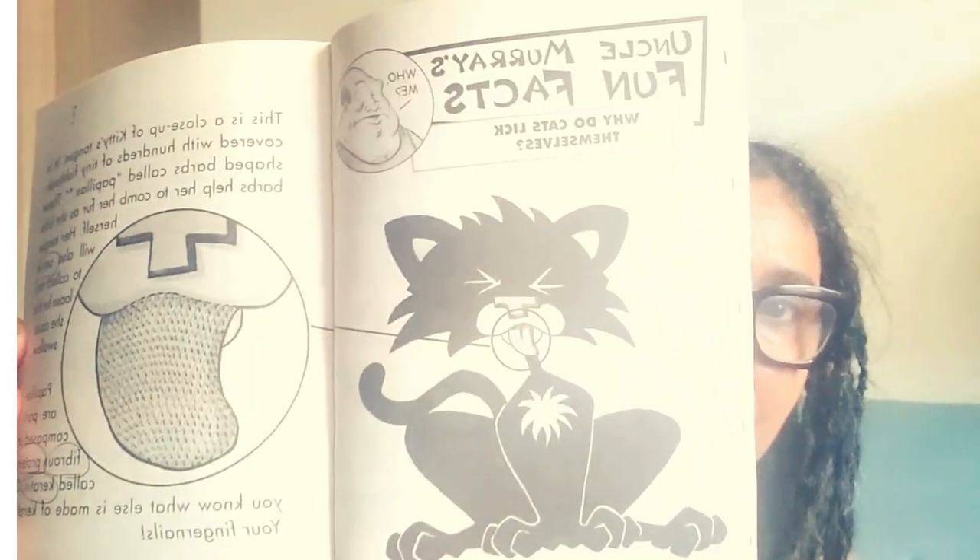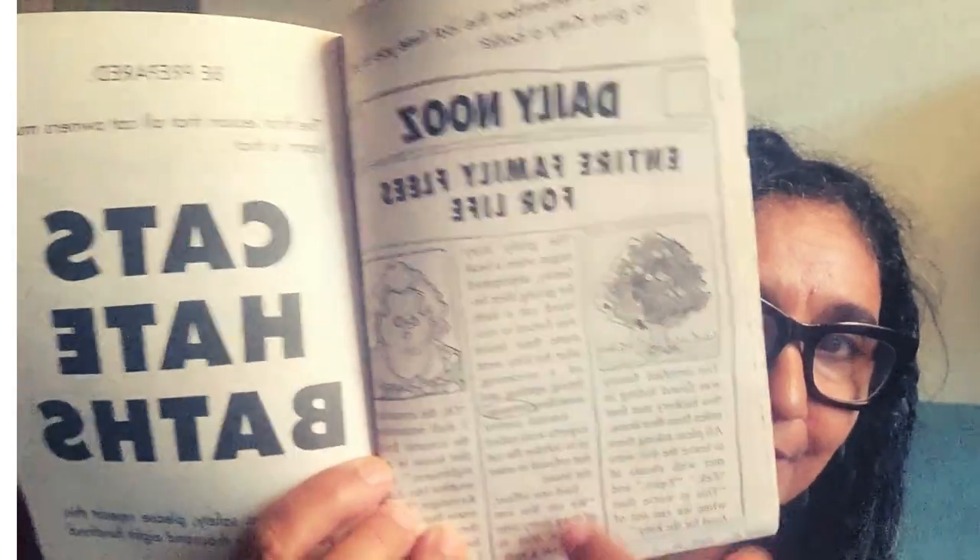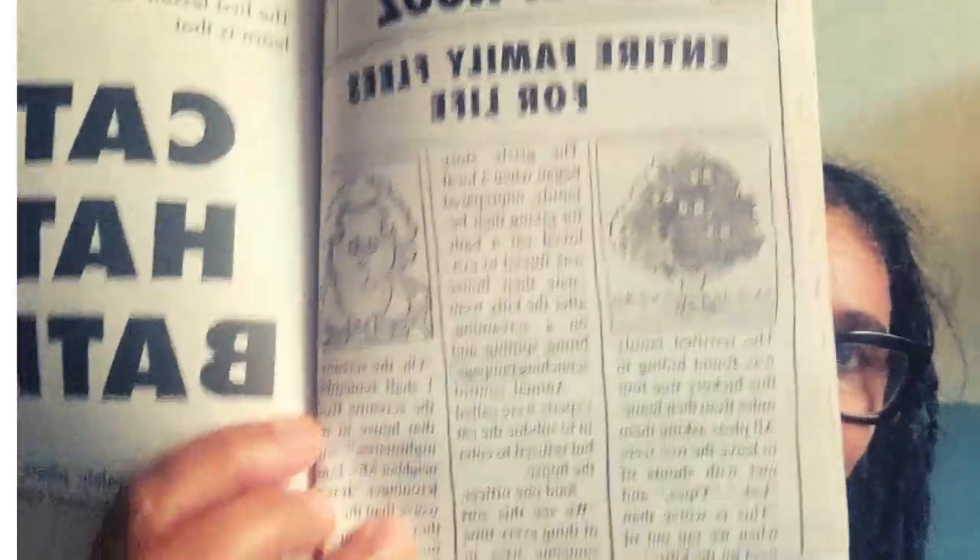There are a couple of bright spots in this book. There's something called The Daily Newz — spelled with a Z — and something called Uncle Murray's Fun Facts. Uncle Murray's Fun Facts are little interesting pieces of information about cats or the theme of the book — a really nice touch I haven't seen in other books. The Daily Newz is an in-story news update, written in a newspaper format. One entry tells of an entire family fleeing for their life because they tried to give the cat a bath — very funny.